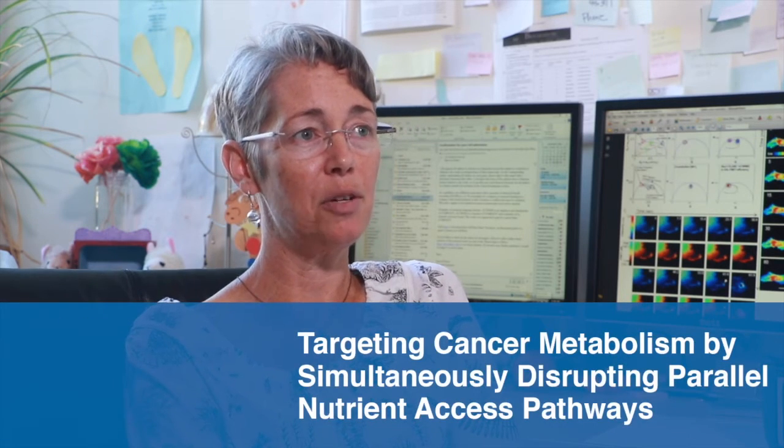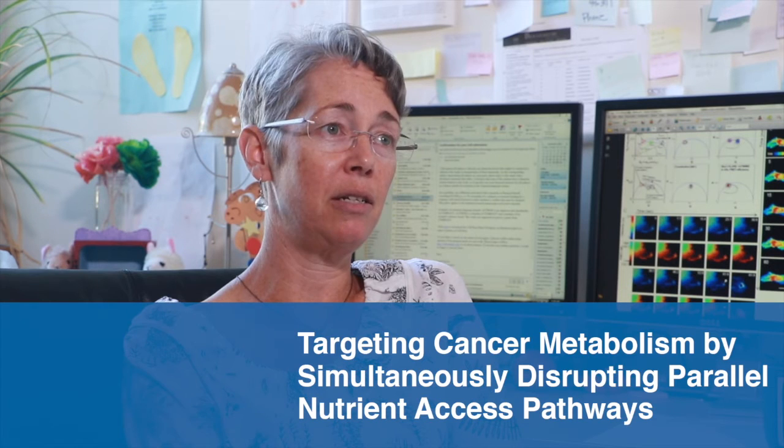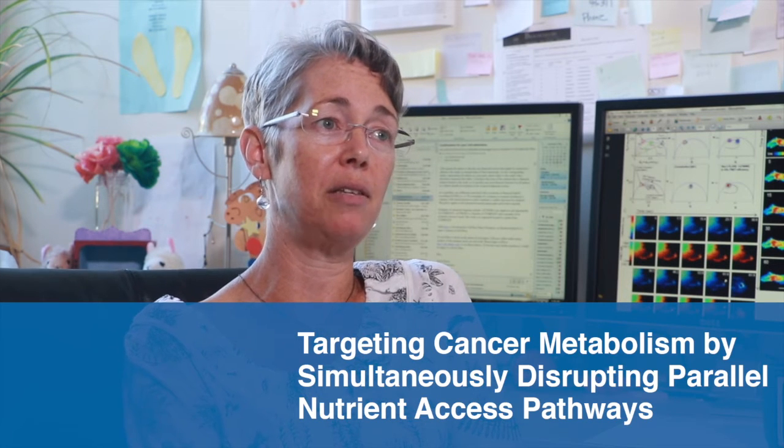Hello, I'm Amy Enger, Associate Professor in UC Irvine's Ayala School of Biological Sciences, and today I'm going to be discussing our recent paper in the Journal of Clinical Investigation, 'Targeting Cancer Metabolism by Simultaneously Disrupting Parallel Nutrient Access Pathways.'